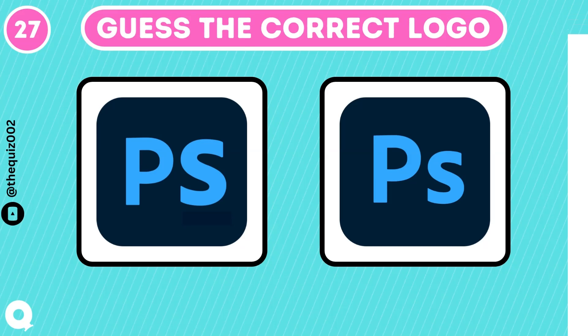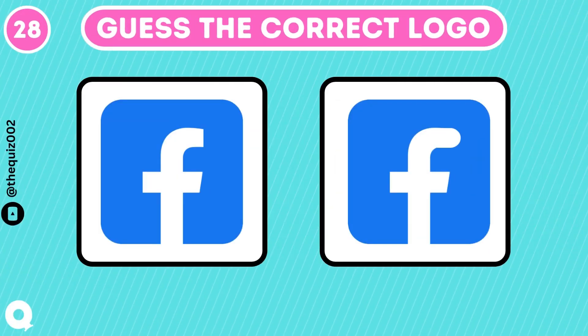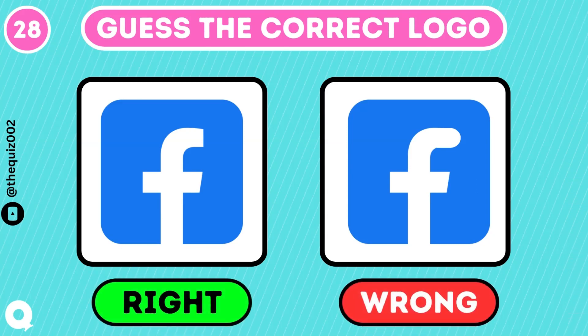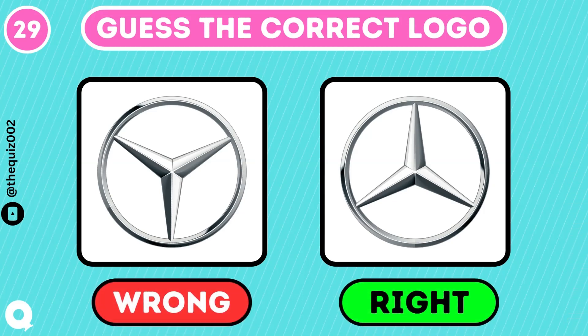Are you a photo editor? That's the one. Facebook has 3 billion users worldwide. Are you one of them? You got it. Only true car lovers can guess this Mercedes logo, right? I know you got it.